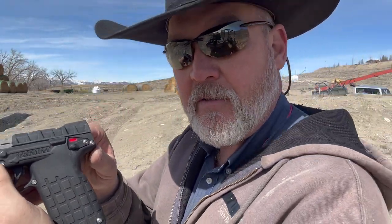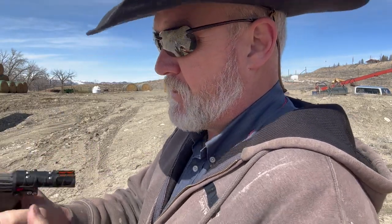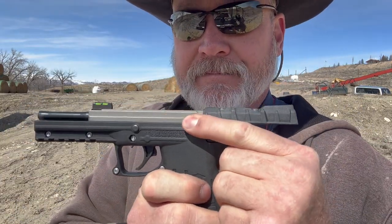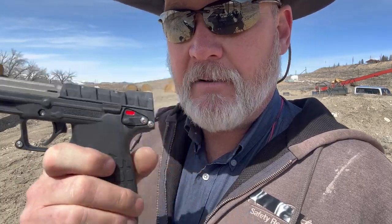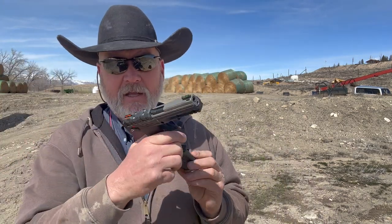The controls on the left side of the gun include a standard ambidextrous safety, a slide stop — a little bit stiff but not bad. The mag release is more like the old European style, with a catch on the bottom that pops the magazine out.